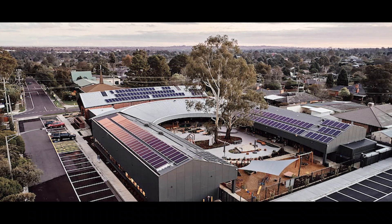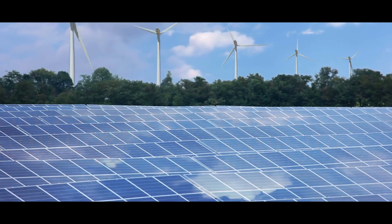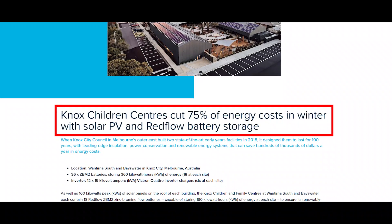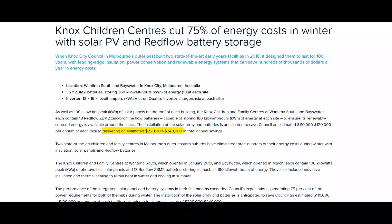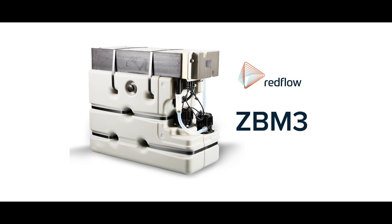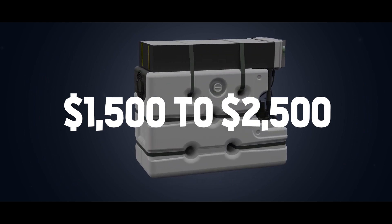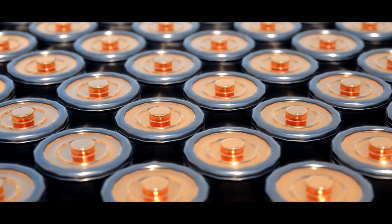A case study conducted in Melbourne, Australia revealed that the Redflow battery system, coupled with a photovoltaic system installed in a children's center, resulted in a remarkable 75% reduction in energy costs during the winter season, resulting in an estimated total annual savings of $220,000 to $240,000. However, Redflow's ZBM3 batteries are still expensive, with a price range of $1,500 to $2,500 per kilowatt hour, compared to $150 to $450 per kilowatt hour for lithium-ion batteries.